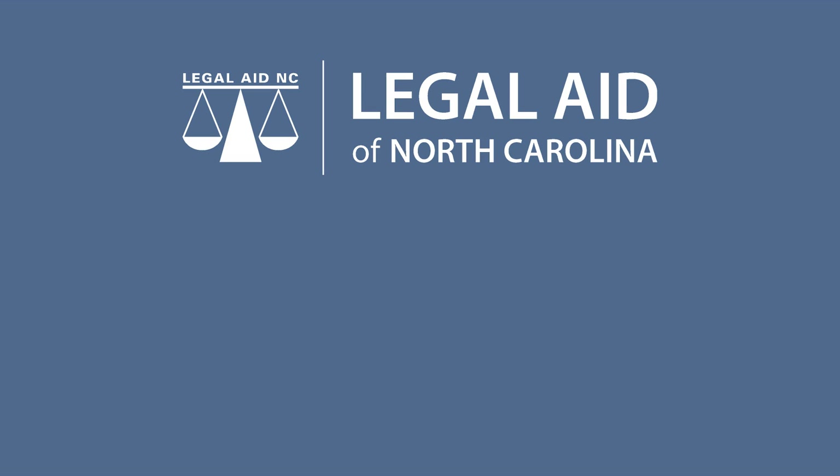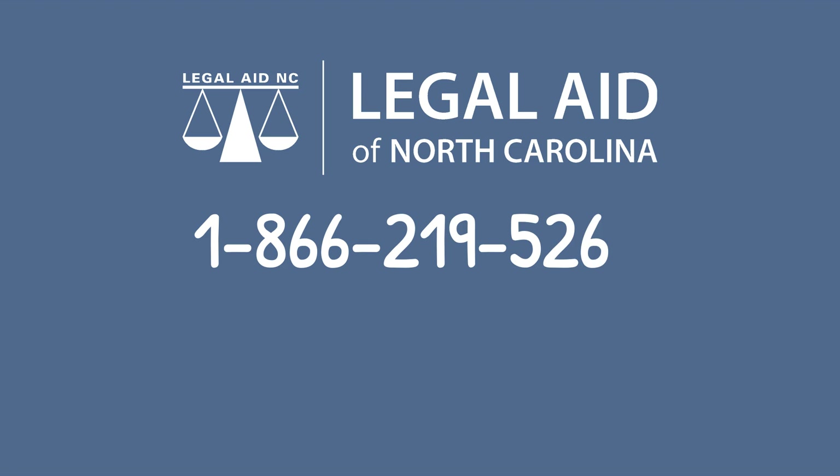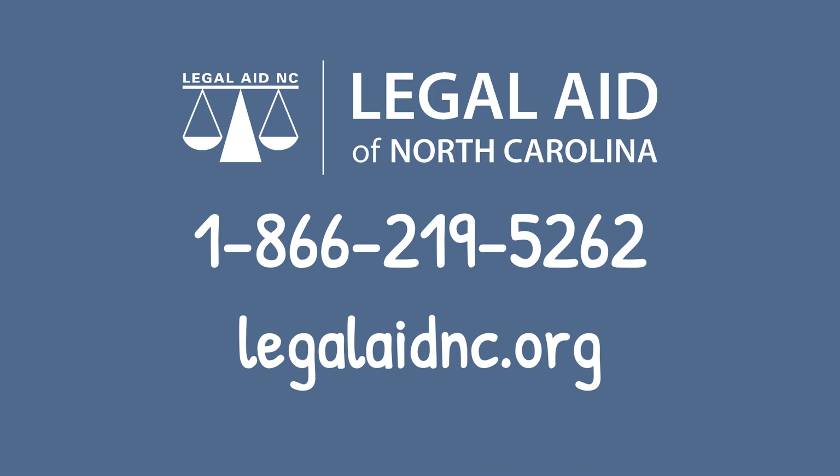If you have questions, contact Legal Aid at 1-866-219-5262.